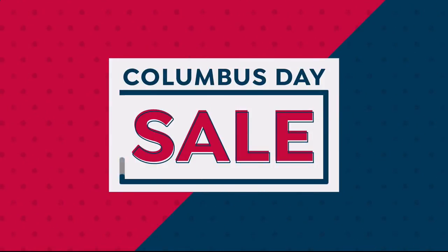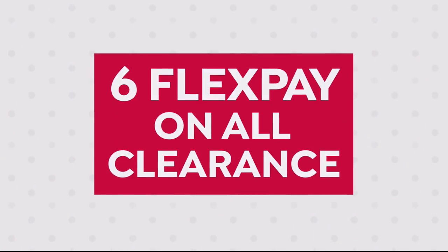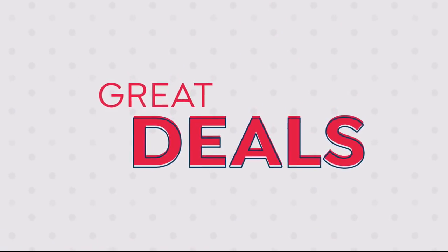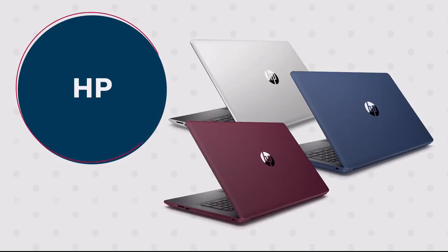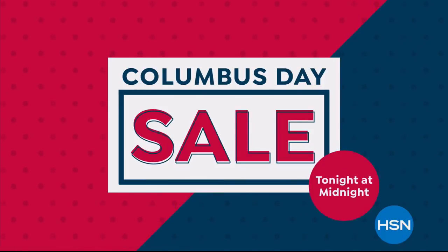It's HSN's Columbus Day Sale and you won't want to miss it. Get four days of special pricing and exclusive offers — like six flex pay on all clearance, and up to 30% off kitchen essentials from Wolfgang Puck. Plus great deals all weekend long on your favorite brands like Andrew Lessman, HP, Cora's, and Too Faced. HSN's Columbus Day Sale, tonight at midnight.